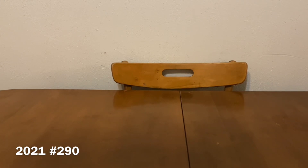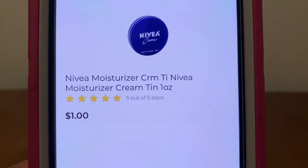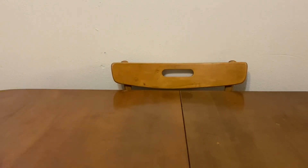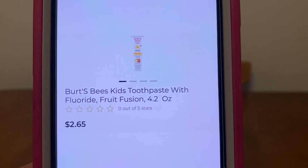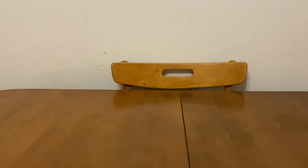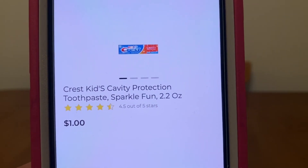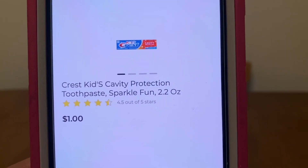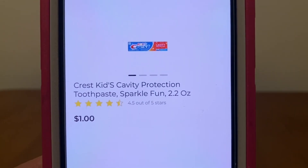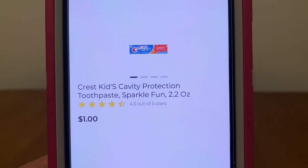Our freebies are going to consist of: one Nivea moisturizer cream tin, one ounce, for one dollar — let's pick up one. We're also going to pick up one Burt's Bees kids toothpaste, 4.2 ounces, at $2.65. And let's pick up two of the Crest kids cavity protection toothpaste — these are the 2.2 ounce boxes or tubes for one dollar each. We need two boxes; you can find these down the regular toothpaste aisle in the little kids section. One dollar a box — let's pick up two.